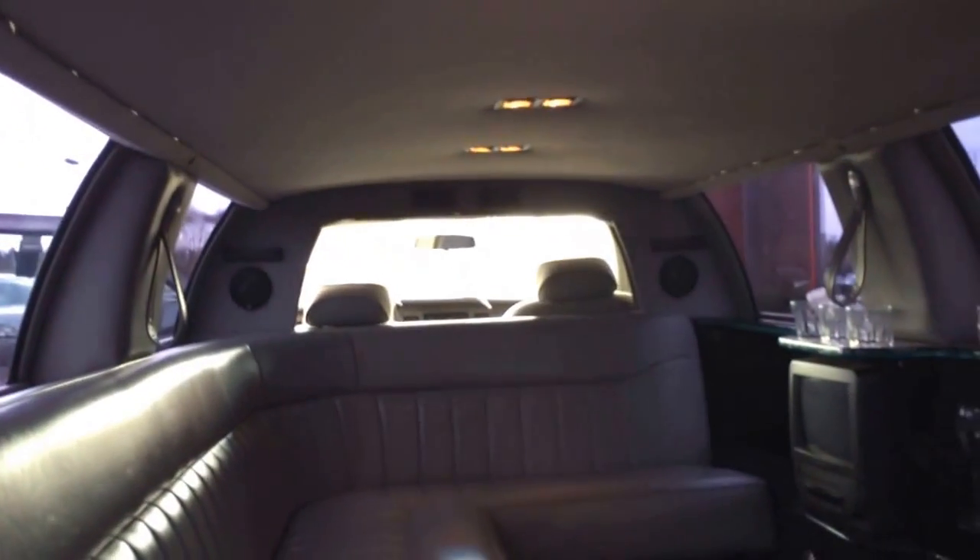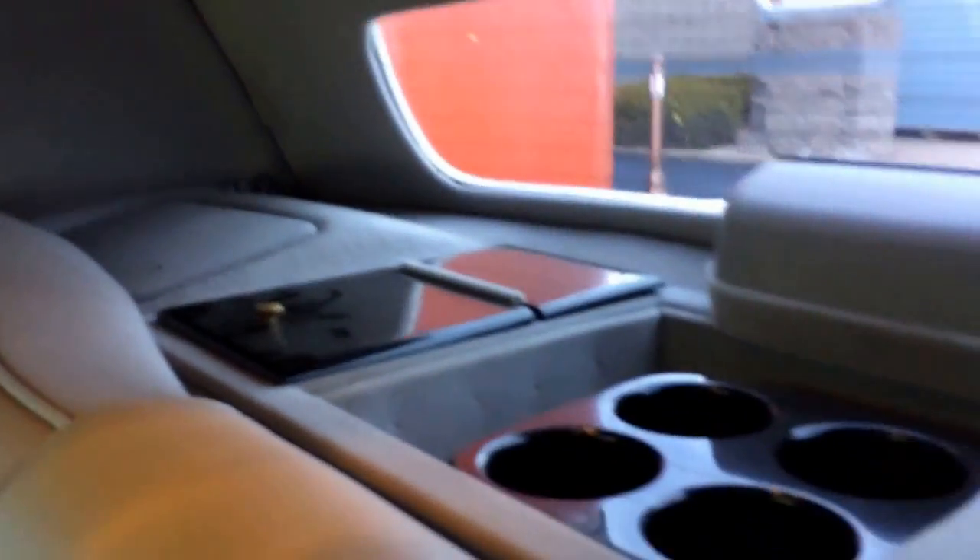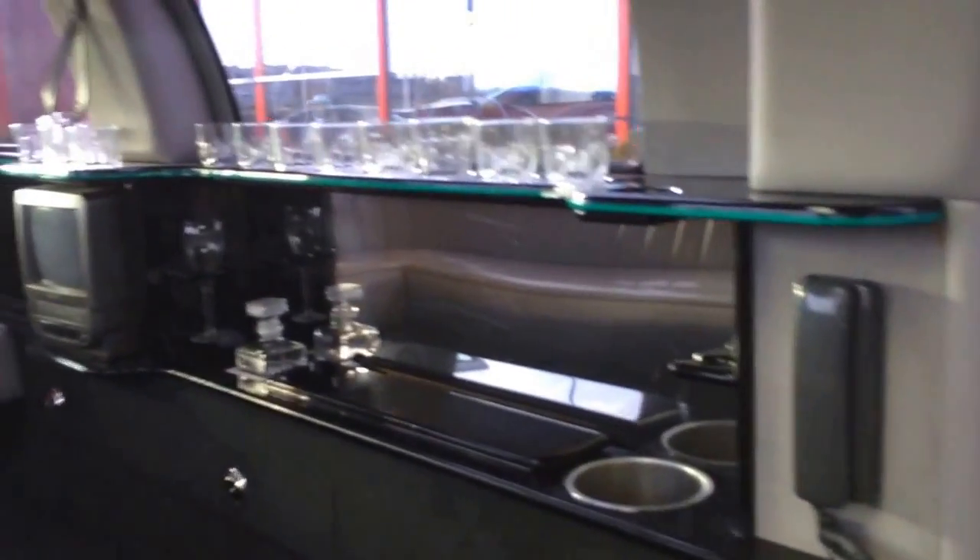There's a rear power center, a power control system for climate control and lighting, and a moonroof. You get the privacy shade between the driver and the passengers. It does have all new JL speakers in it, nice rear cup holders, storage access to the trunk for garbage. You've got an ice setup in here, comes with all the glasses and liquor holders. The whole inside of this thing really lights up with the interior lighting.